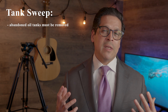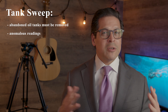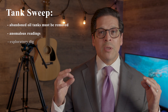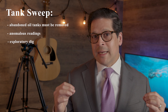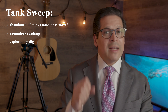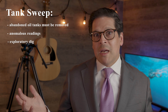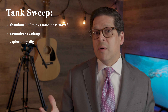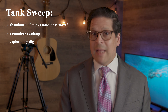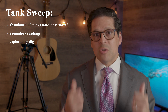Sometimes when a tank sweep is done, there's a reading that's anomalous. Nobody really knows whether it's a tank or not because it's maybe not shaped like a tank. At that point, what a seller or buyer can do is something called an exploratory dig. This is where an inspector comes out to the house and they take a shovel and they dig a hole to see if it is in fact a tank or not. Sometimes it's just rebar that the home builder left there as garbage. Sometimes it's an abandoned septic tank which can stay in the ground. But if it's an oil tank, we as buyer's counsel will ask the sellers to remove it.